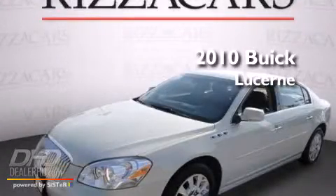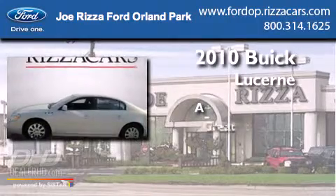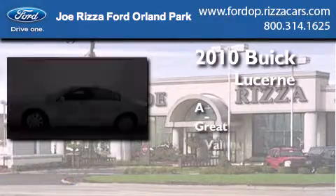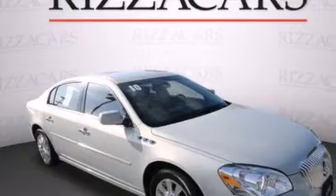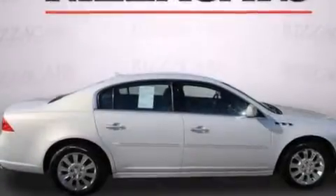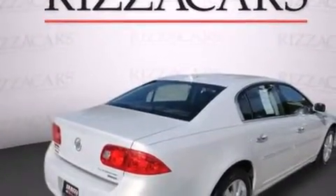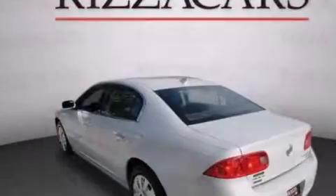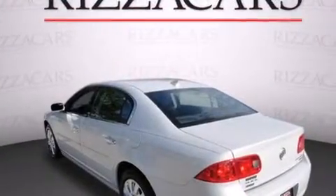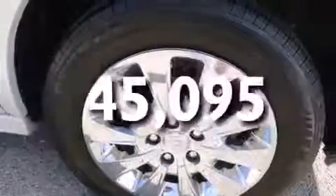This is a 2010 Buick Lucerne. Features include heated seats, chrome wheels, cruise control, CD player, leather seats, side impact airbags, air conditioning with automatic climate control, full power accessories, keyless entry, and this vehicle has fewer than 46,000 miles on the odometer.